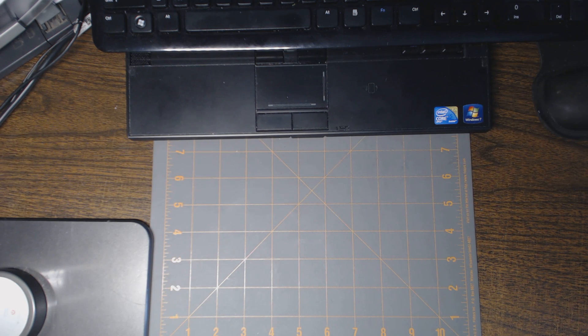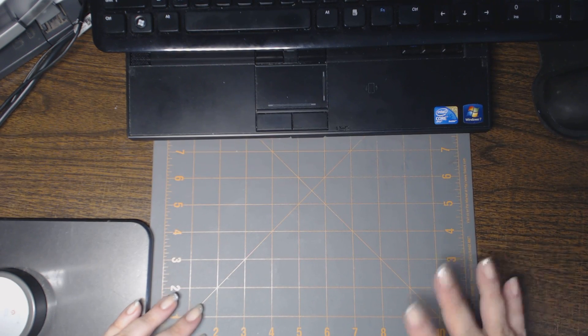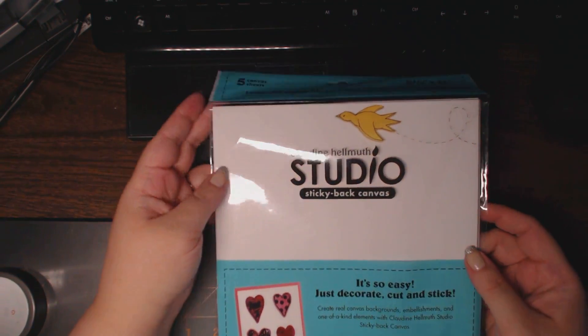Keep in mind, they're 50% off. If I can find my packing slip I'll let you know specifically how much they were, and I'll include a link to the shop below as well. They still have things available, I believe through the end of July. I wanted to make sure I received my order first before referring anyone to the shop because I had never shopped there before. So what I picked up is Claudine Helmuth's Sticky Back Canvas.